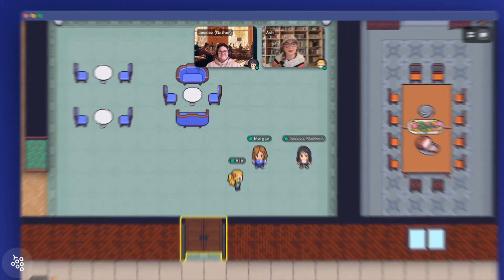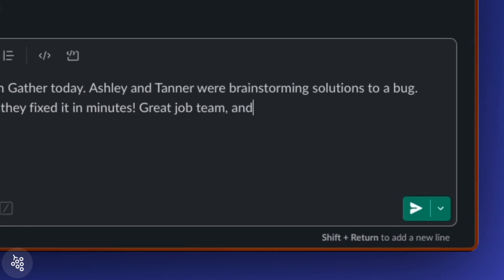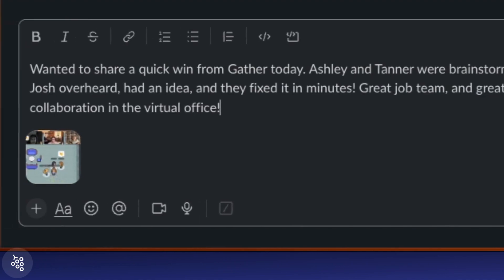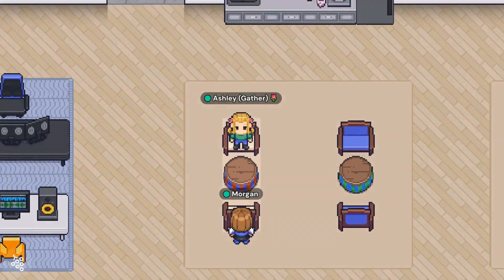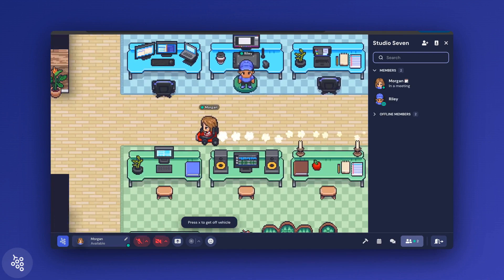Tip five: tell internal success stories. Take screenshots of the early adopters in the office and share them in your company Slack, email, or all hands. Tell stories about how quickly decisions were made, problems were solved, or ideas that were sparked thanks to informal conversations. And share the fun stuff too, like who's the best go-kart racer in the office. If your team is in the middle of adopting Gather, these stories can help prove the value of this new way of working and show how much closer your team is becoming thanks to the proximity of working in a virtual office.